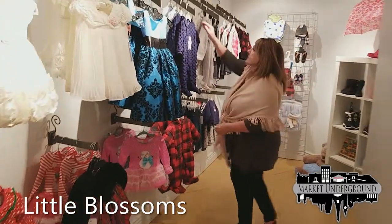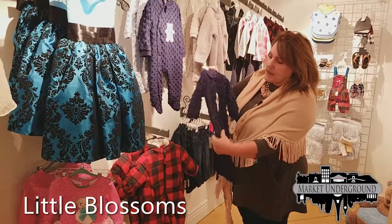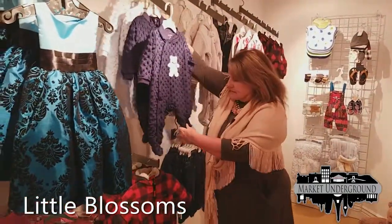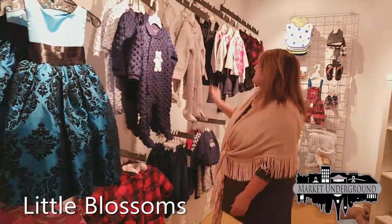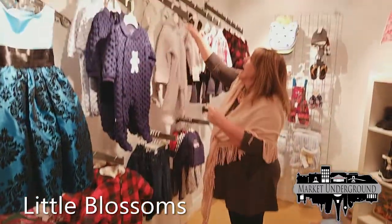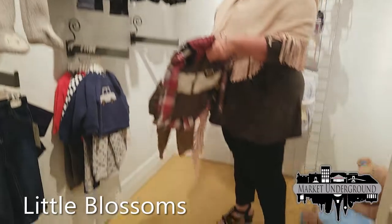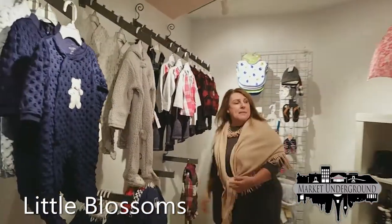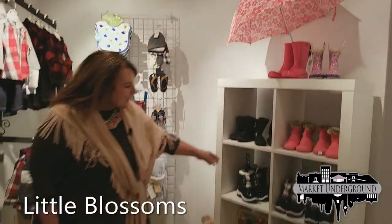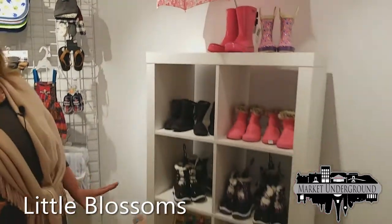We also have the boys' section. This bubble print with a teddy bear on it is very popular — the sleeper is very soft for the winter months. We have the snow outfit for boys and the penguin onesie, very soft. There are several outfits for little boys in the infant store. We have accessories, little snow boots in stock right now, puzzles, and we're going to get more books and more things for the holidays.